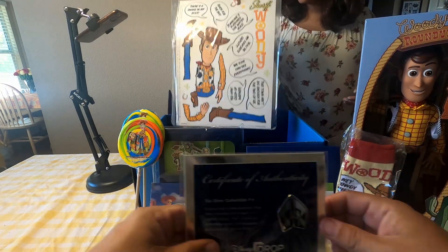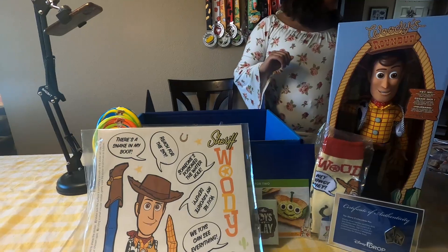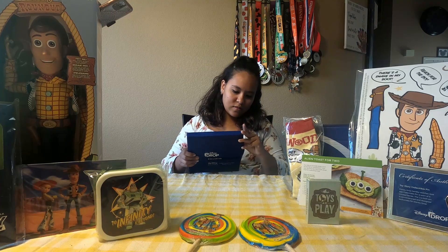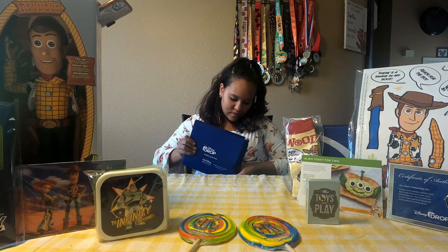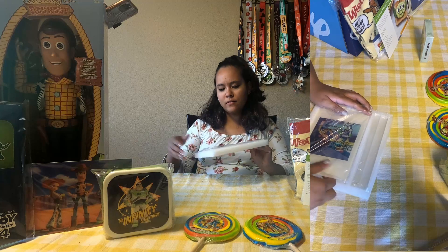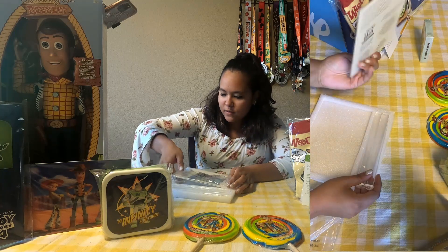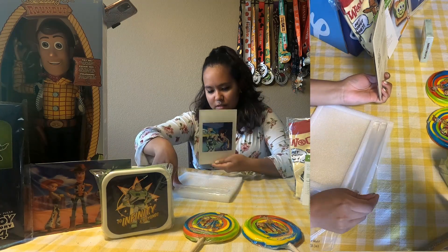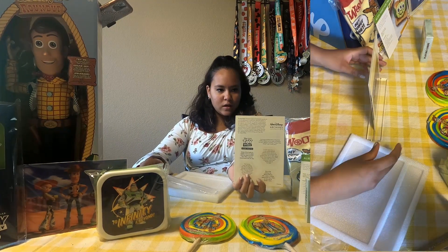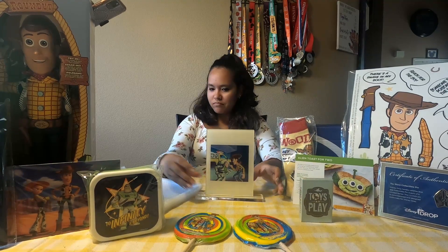This all is pretty cool. Now let's take a closer look at everything. Let's open this exclusive item up. It's a little photo and it comes with a stand. On the back it has a bunch of different things about Toy Story, and then it comes with this little stand that you can put it in. That's cool.